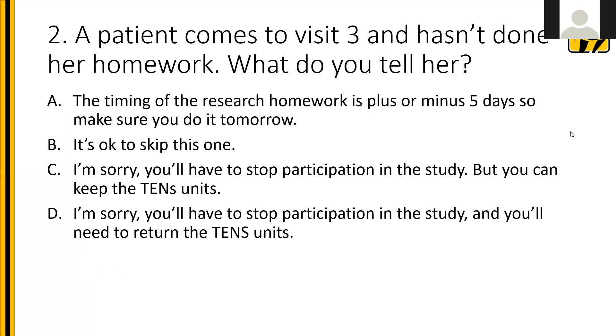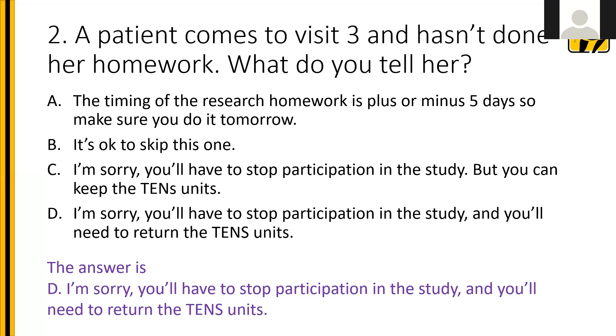Question two: a patient comes to visit three and hasn't done her homework. What do you tell her? A: the timing is plus or minus five days, so make sure you do it tomorrow. B: it's okay to skip this one. C: I'm sorry, you'll have to stop participation but you can keep the TENS units. D: I'm sorry, you'll have to stop participation and you'll need to return the TENS units. The answer is D. This is why it's important on visit two to stress the importance of completing research homework before visit three — the consequence is that participation ends. If you need to retrieve TENS units and the patient doesn't bring them, let the study know and we'll handle that. Ideally, remind patients to complete their homework within 24 hours of visit two.